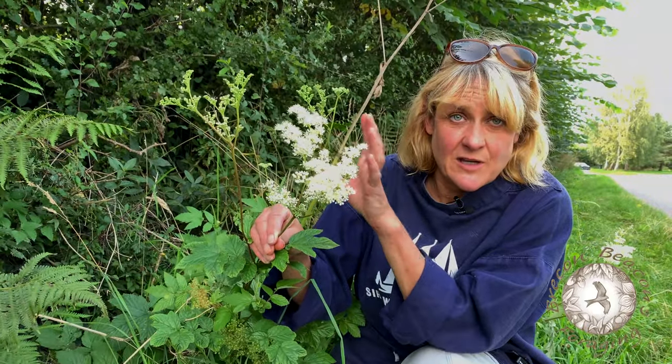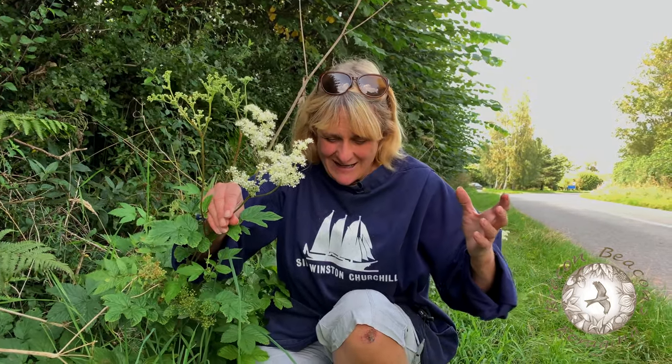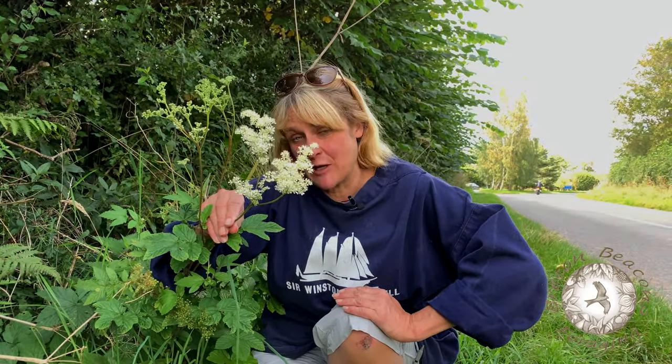In Elizabethan times this was used as a strewing herb largely. If you think about it, people didn't wash that often in Elizabethan times — they used to wear the same clothes day in, day out. Meadowsweet not only smells sweet, as you would imagine from the name, but it's also ever so slightly insecticidal, so it would maybe be able to cover up the smell of those Elizabethans who didn't bathe very much.